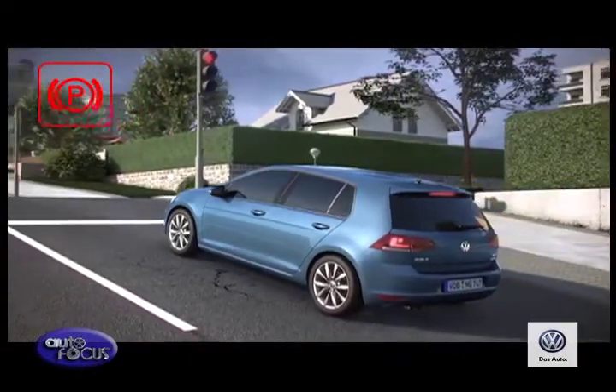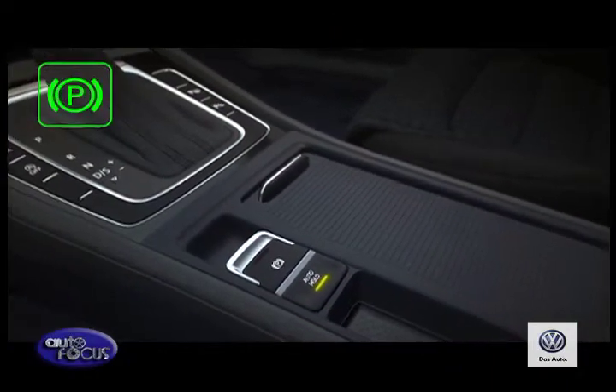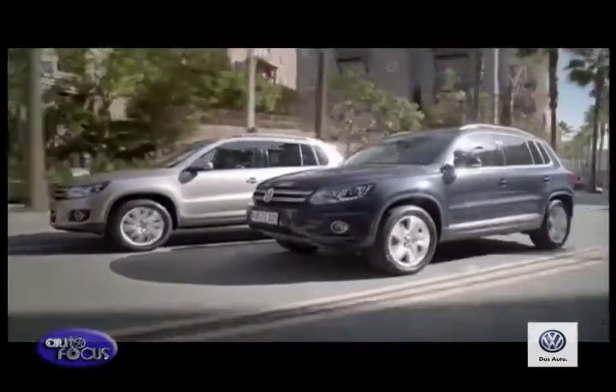It also gives you more space in the car because it takes up less space than a conventional handbrake. This means a larger space between the two front seats.